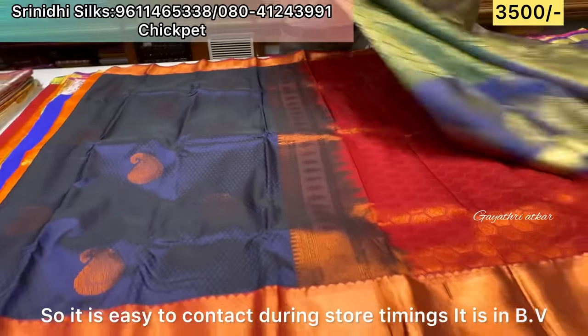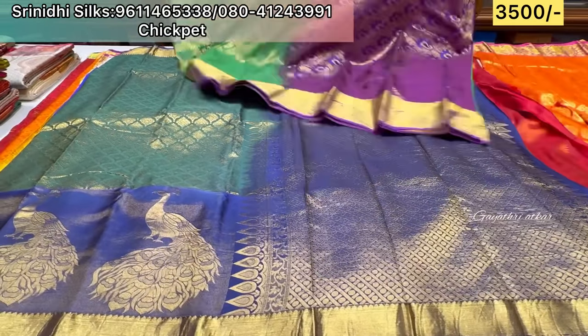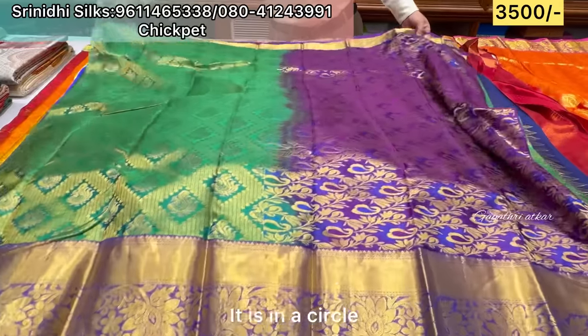Store timing is convenient. It's on BB Kanga Road, Chickpet Circle. It is near the Chickpet Circle area, which is majestic.